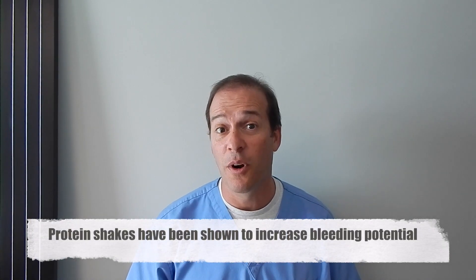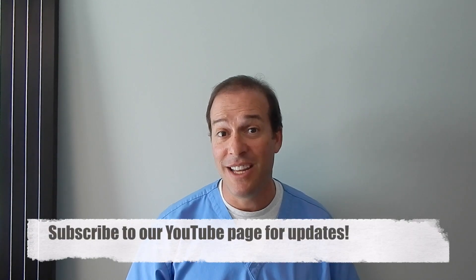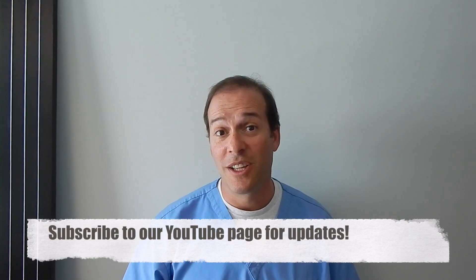Number two, we recommend no protein shakes for about a week before. Number three, no alcohol products — at least 48 hours, but preferably a week in advance. Number four, no Rogaine products for two weeks prior to the procedure. And number five, if you take vitamin E, we recommend stopping that as well for at least one to two weeks.